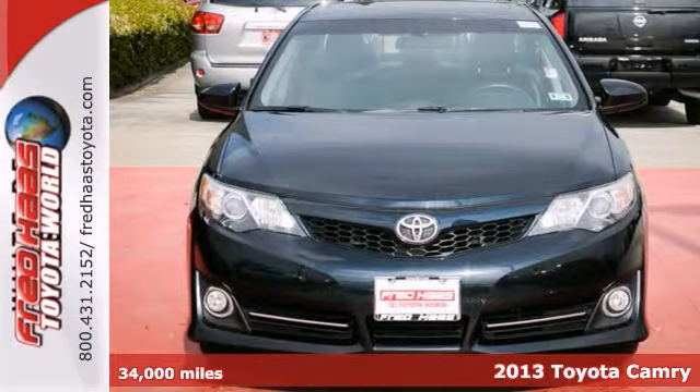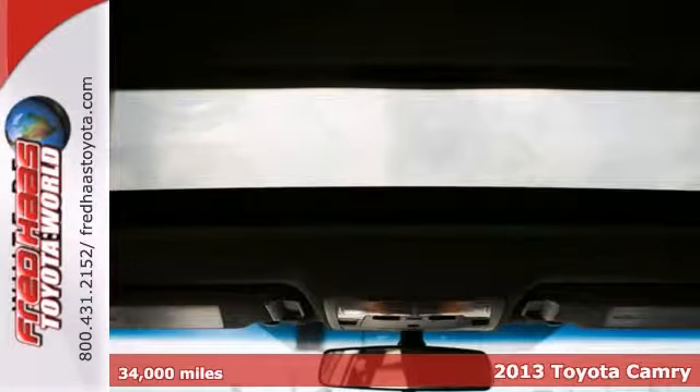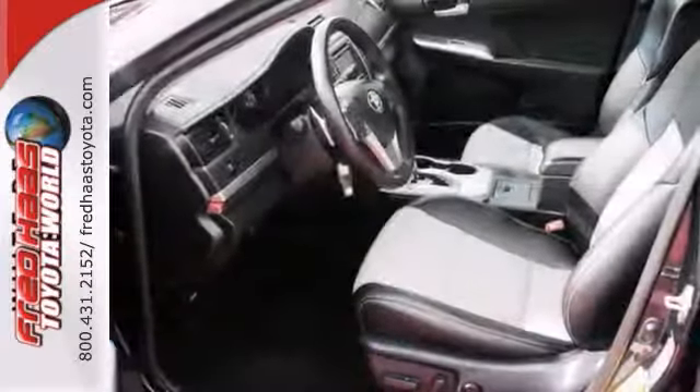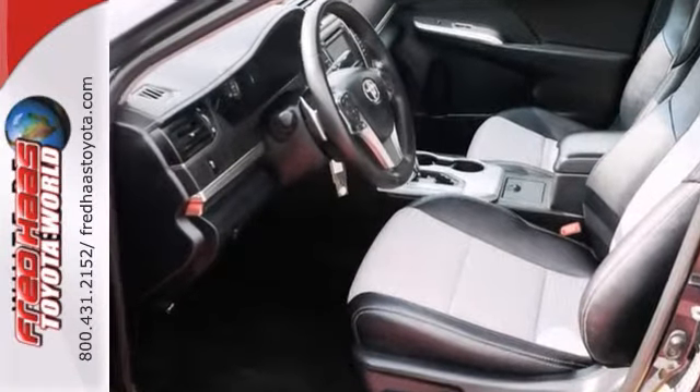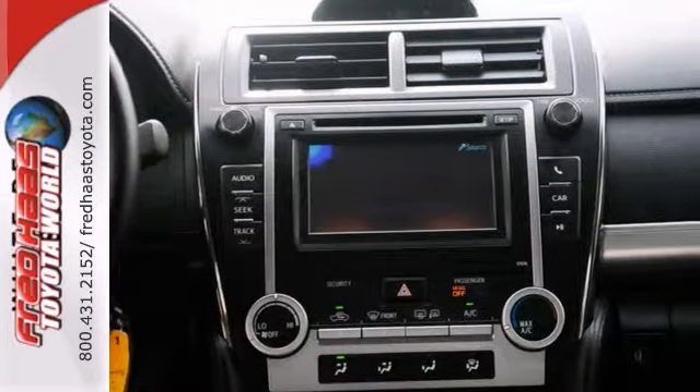2013 Toyota Camry SE, and this is an excellent owner vehicle. It features a sunroof and leather upholstery, as well as a power driver's seat. It's also well equipped with a CD MP3 player, leather-wrapped multi-function steering wheel, full-wheel anti-lock braking system, and vehicle stability control.